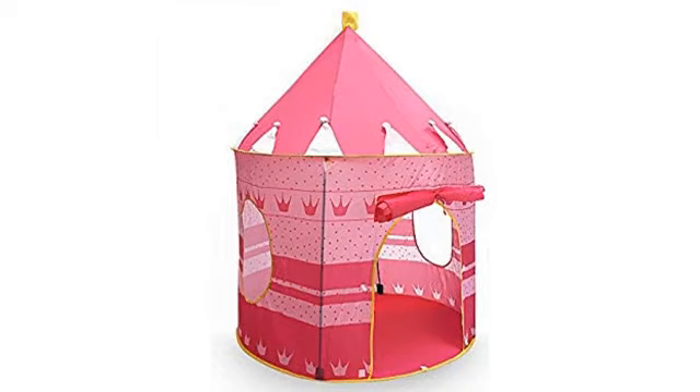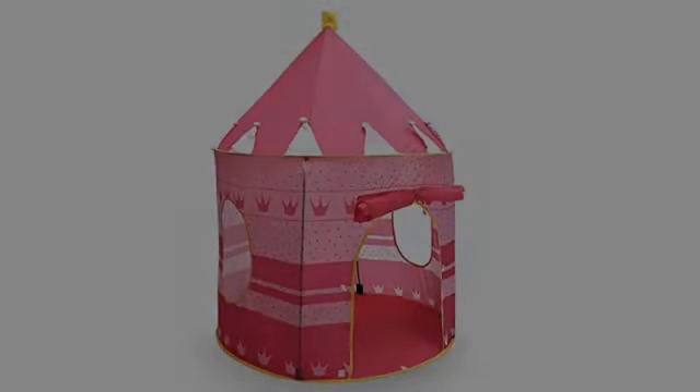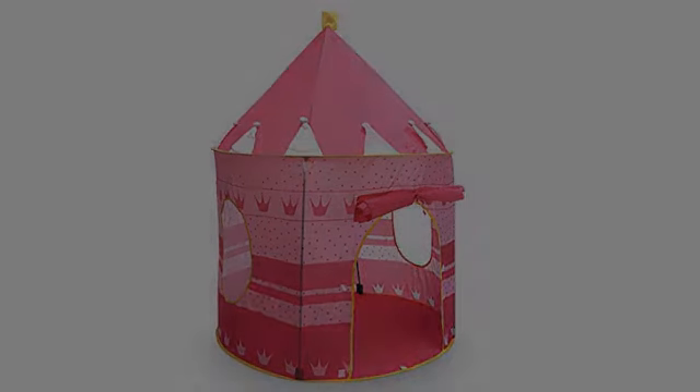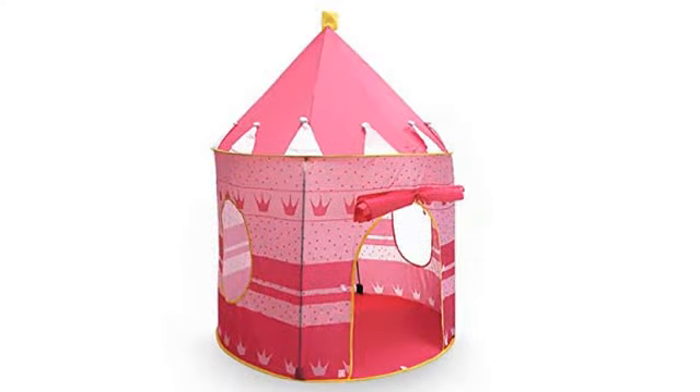It's big enough for him to lay down inside. I've had this for a few months now and my boy loves it. Very sturdy and I'd recommend to anyone, especially for the decent price.